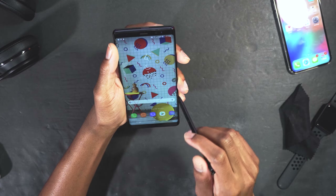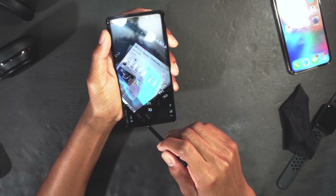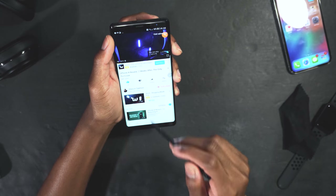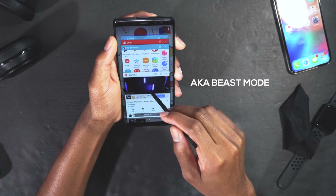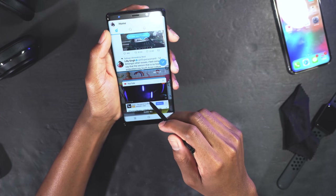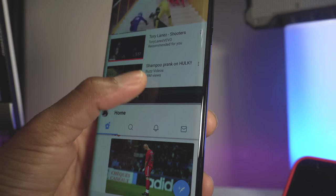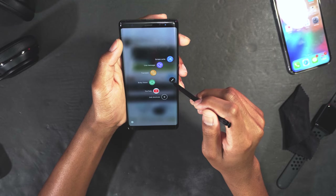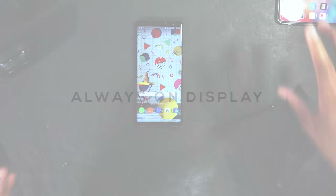I already set up multitasking with the S Pen. So for example, I'm in YouTube — you see the button down here — you touch it and you go into split-screen mode. Then I open Twitter in the bottom half. So now I'm watching YouTube and browsing Twitter at the same time. This is real multitasking — you're making use of the entire screen. The Note 8 has true multitasking, unlike the iPhone X.